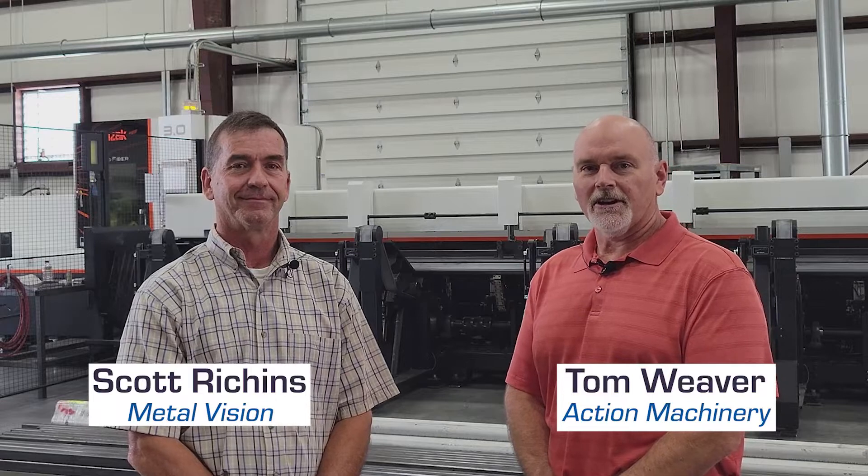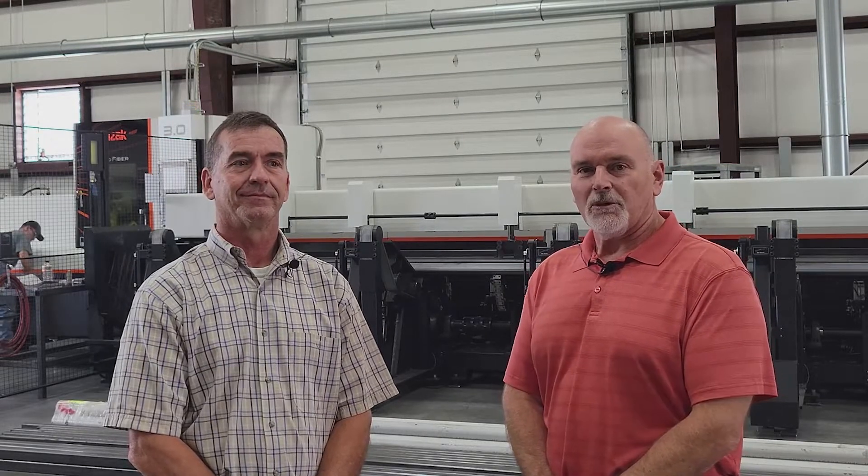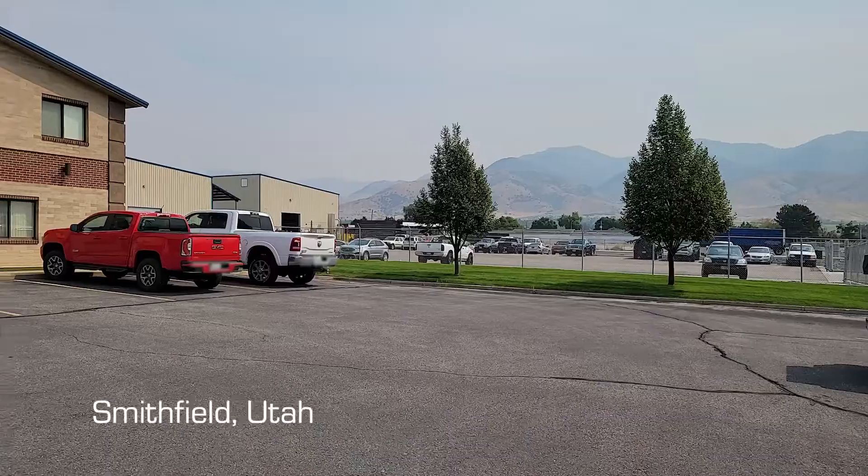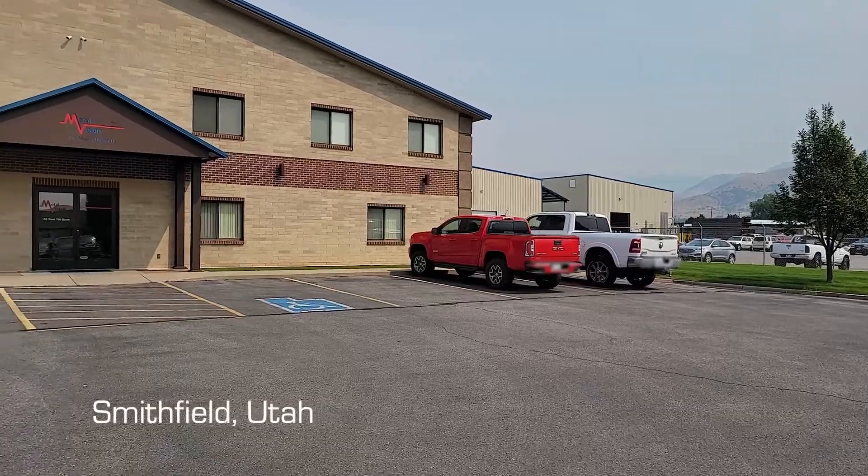I'm talking with Scott Richens from Metal Vision. Today we're going to be talking about the latest technology they added to their capabilities — the Mazak FT-150 fiber tube laser. So Scott, tell us a little bit about Metal Vision.